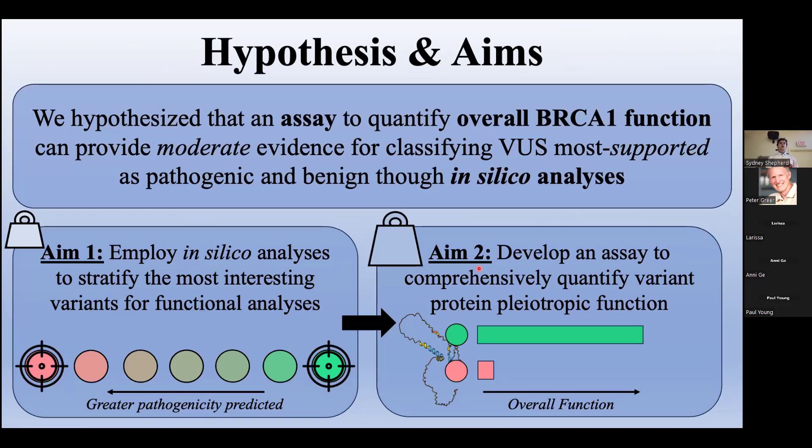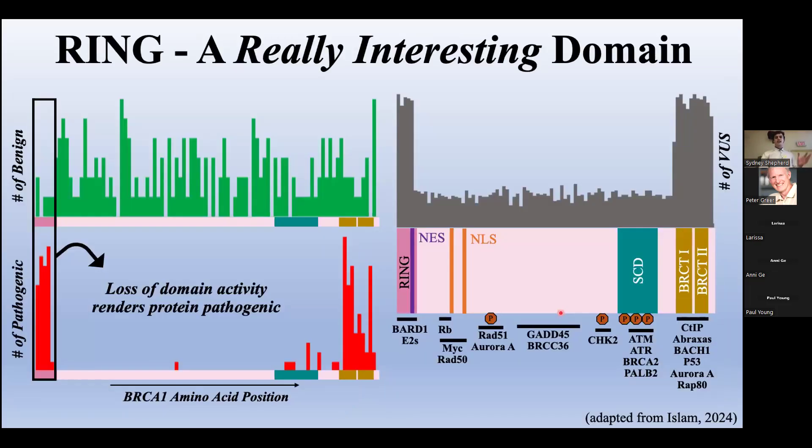Considering the evidence guidelines and the capabilities of our lab, we hypothesized that an assay to quantify overall BRCA1 function could provide moderate evidence for classifying VUSs most supported as pathogenic and benign on computational analyses. This was approached with two main aims. First, use an in silico analysis to obtain supporting evidence for VUSs and identify those predicted most and least pathogenic. Second, assay a comprehensive readout of the total pleiotropic function of variant BRCA1s. But before our in silico stratification, we wanted to narrow down our search and pinpoint the tumor suppressive function of BRCA1 to a specific region.